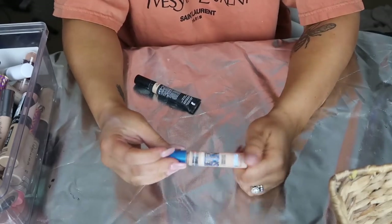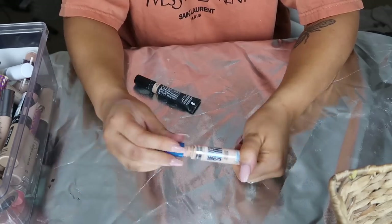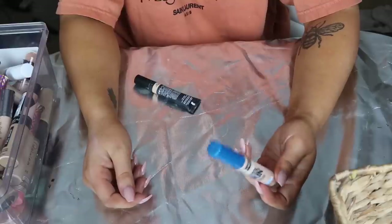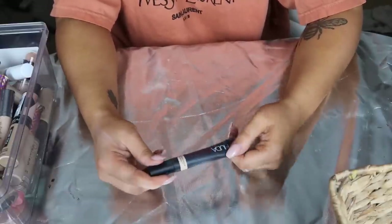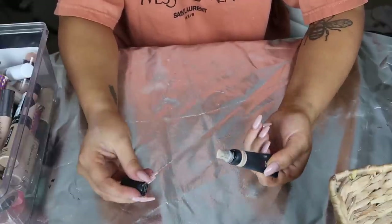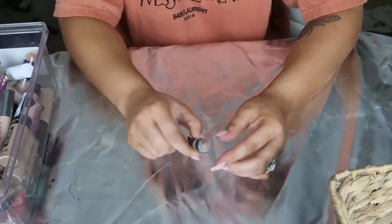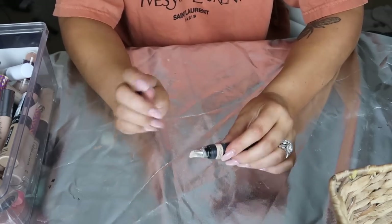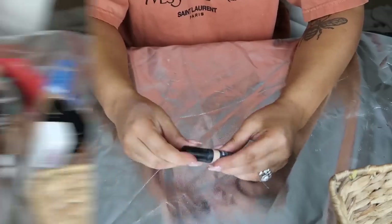Next up I have a Maybelline Super Stay Better Skin - I don't even think they make this anymore, so I'm going to toss it because I don't want to use something in my videos I can't recommend. And last but not least I have a Huda Beauty Overachiever Concealer in the shade Meringue. This is a great concealer. I love the metal applicator - I know it's considered gross, but it feels so cooling on the under eye. This is just a great product.